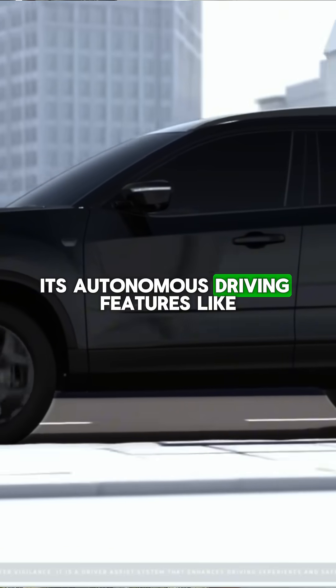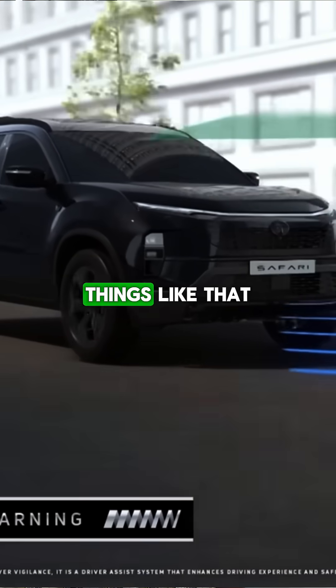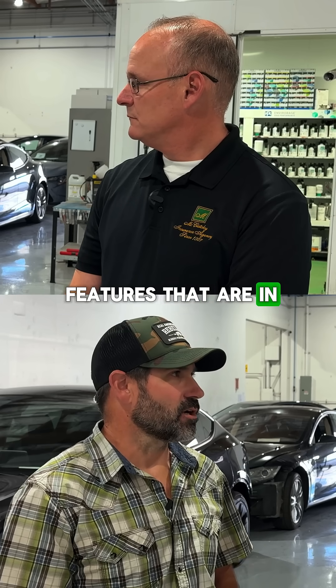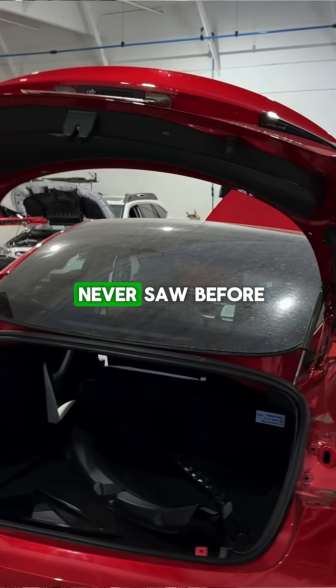It's autonomous driving features like lane departure warnings and adaptive cruise control, things like that, where we're using sonars and cameras on cars to make them safer for drivers. And those features in cars have added calibrations to repairs that we never saw before.